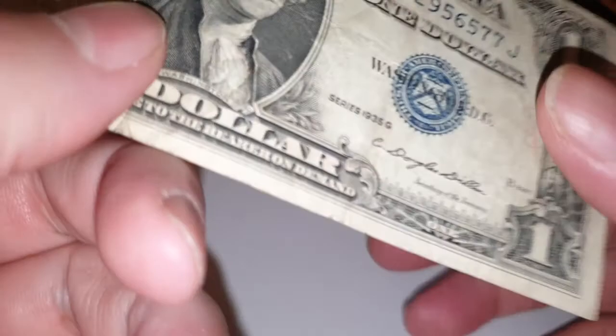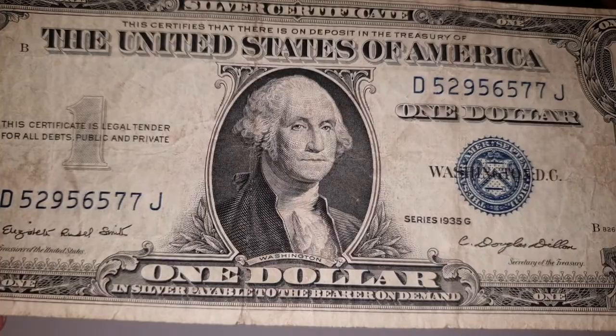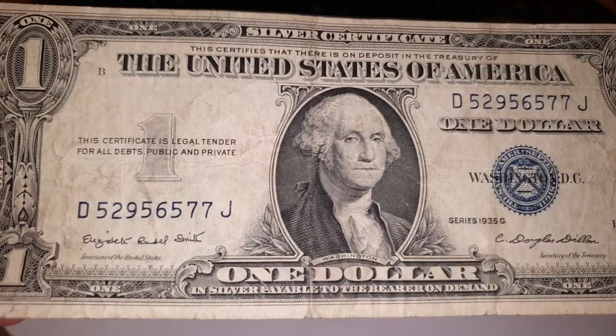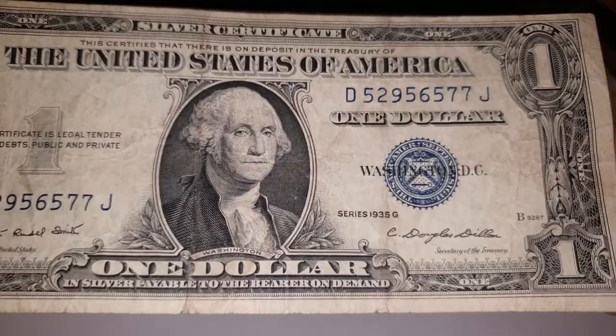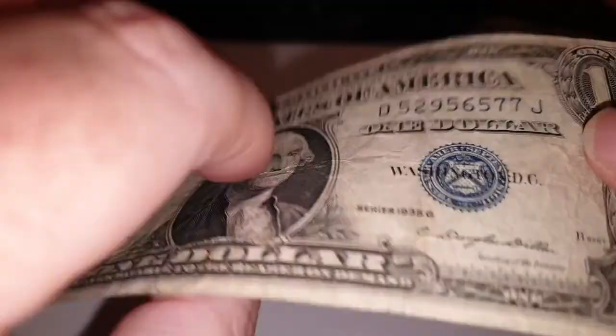This particular series — with these two signatures and the motto on the reverse — had 32 million 400 thousand produced. The other one, I believe without the motto, had 198 million 280 thousand produced with the same signatures but without the motto, so the reverse would just be blank there.